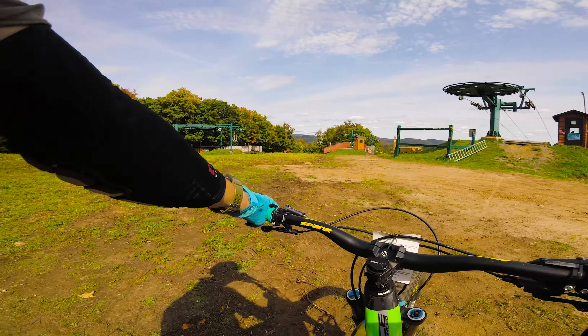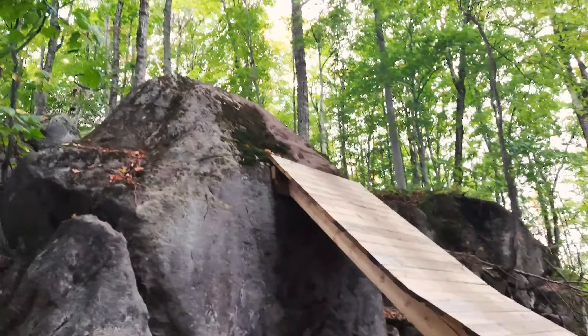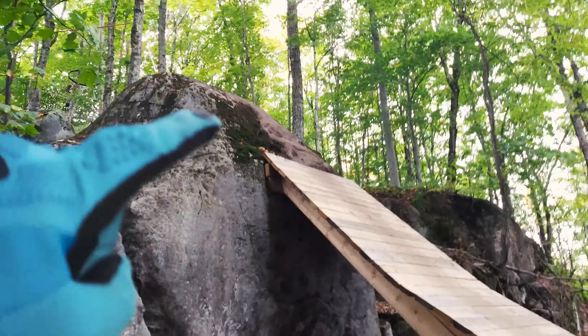This thing is steep — really intimidating coming in here. It's about a five or six foot drop but it's steep, and the camera never does it justice. Oh yeah boy, oh my god, that's so fun!